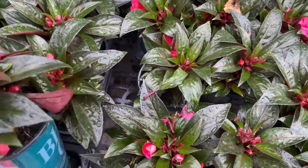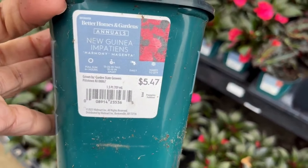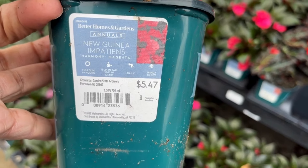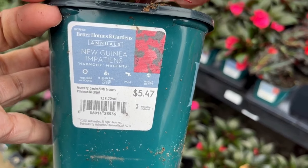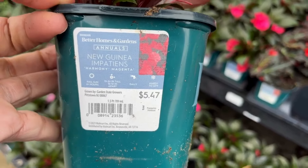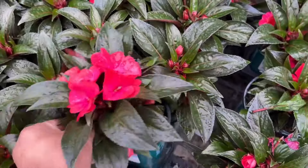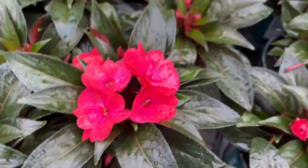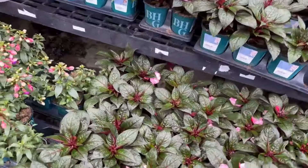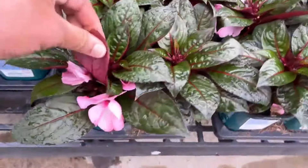Here we have New Guinea impatiens at $5.47. These will get 15 to 24 inches tall, they love full sun, and are hardy to 32 degrees. These are perfect in the ground or in containers. I love the dark foliage on the plant. They also have a light pink variety — here it is — a nice light pink. Beautiful.